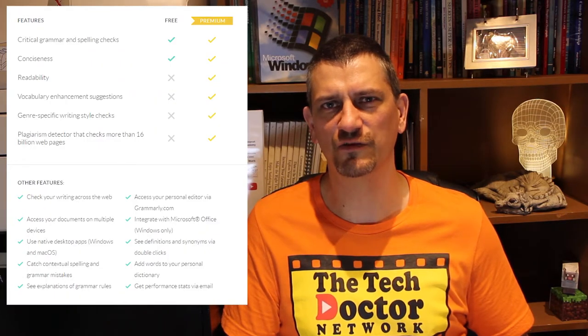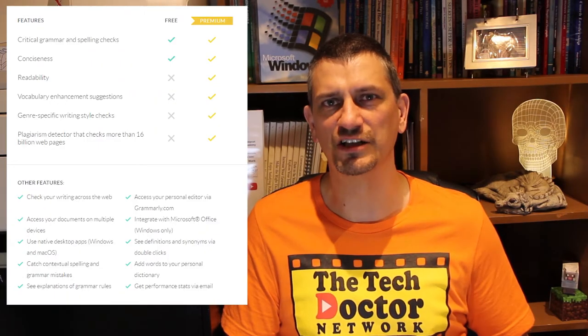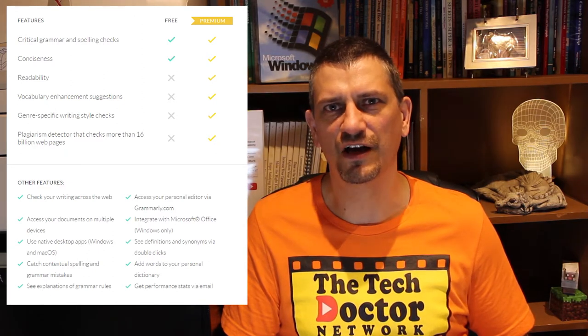The premium version of Grammarly takes your writing to the next level, with information about readability and enhanced vocabulary suggestions, as well as genre-specific writing style checks, and even a plagiarism detector. You can get a free month of Grammarly premium by clicking on the link above or in the description below. Premium plans are just $11.66 per month if you pay upfront for a year, a total of $139.95 US dollars. In fact I'm upgrading to premium now — I wanted the full experience with the free version for this review, but now I want the premium version to get my book finished.